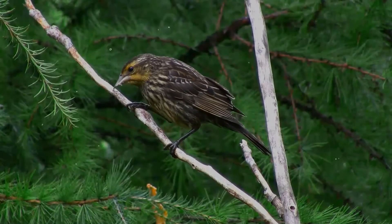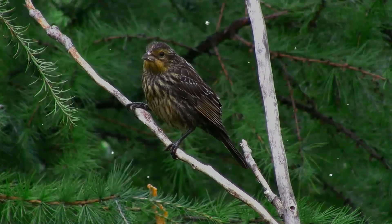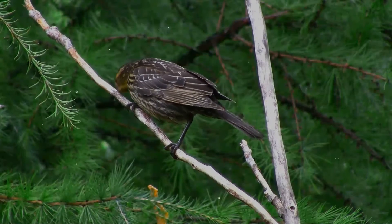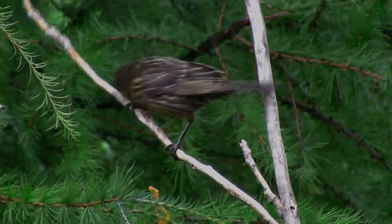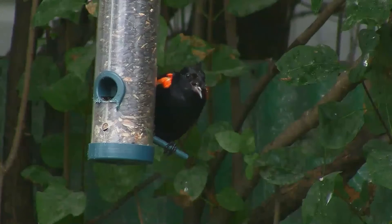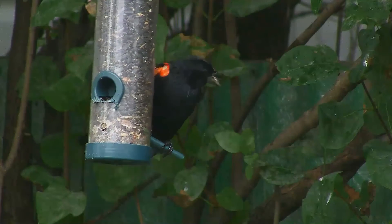They can be found in home gardens, particularly during migration, if seeds have been scattered on the ground. It is omnivorous, feeding primarily on plant materials including seeds from weeds and waste grains such as corn and rice, but about a quarter of its diet consists of insects and other small animals, considerably more so during breeding season.